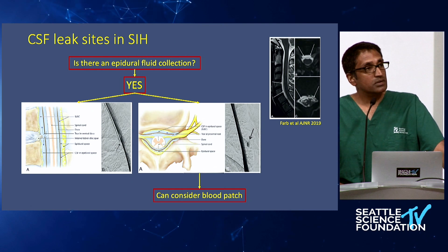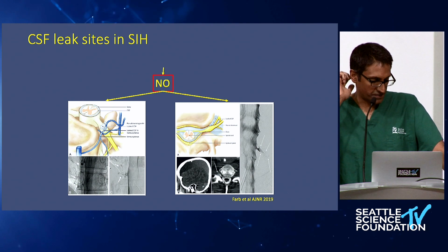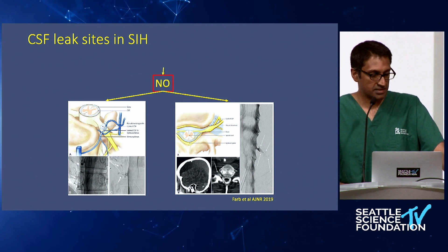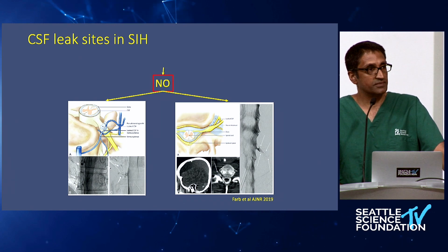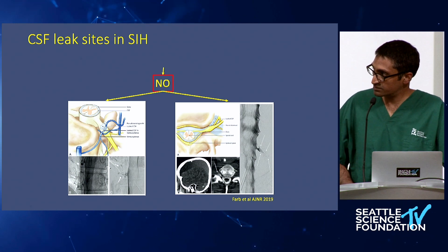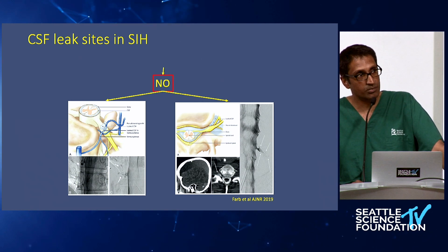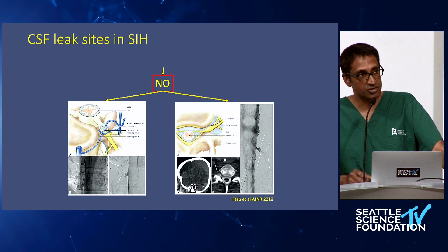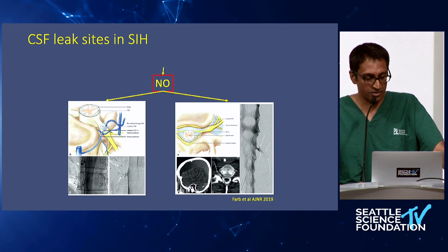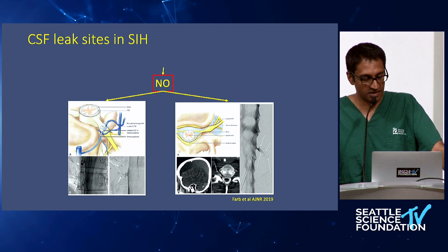In the case of a type 2 leak, one could consider a blood patch. A source of intracranial hypotension that's become more recently appreciated is the presence of a CSF venous fistula. They do indeed exist and can be seen on myelograms. Intraoperatively, we can appreciate this phenomenon — an abnormal connection between a draining vein, usually with a dense venous plexus in the epidural space connected to a dilated meningeal diverticula — a perfect collision between the two elements resulting in an abnormal connection between the CSF space and the venous system.